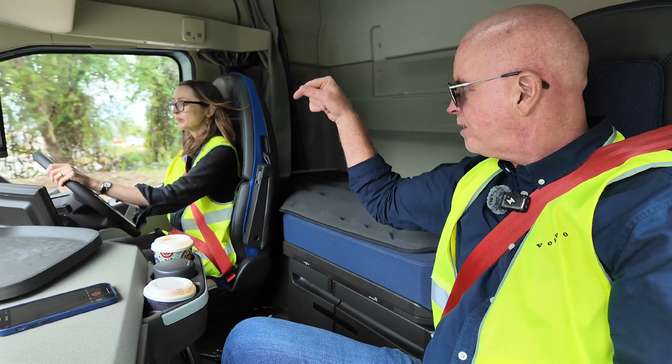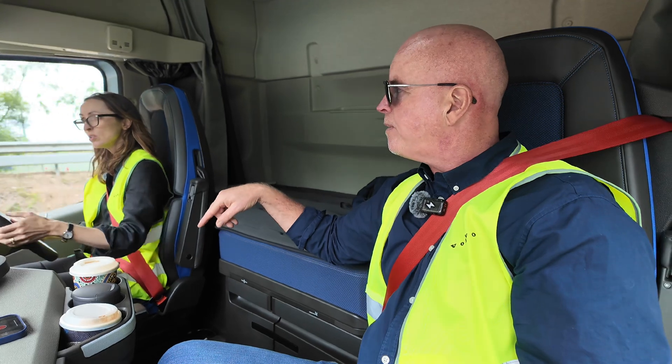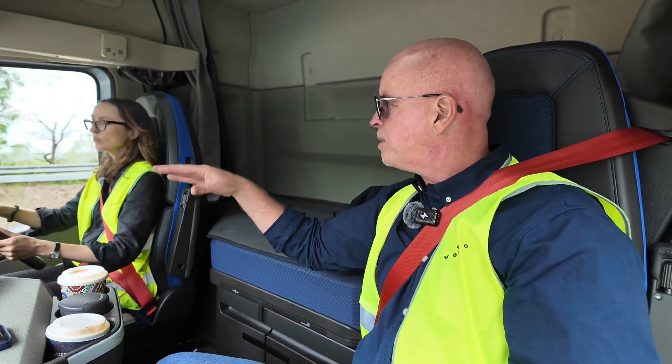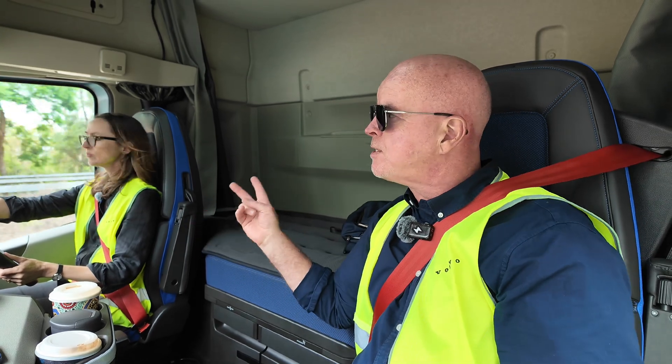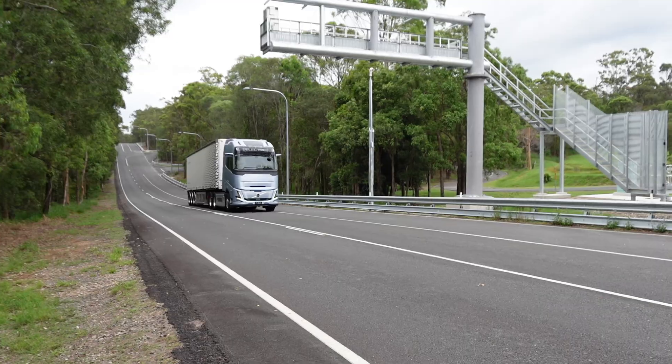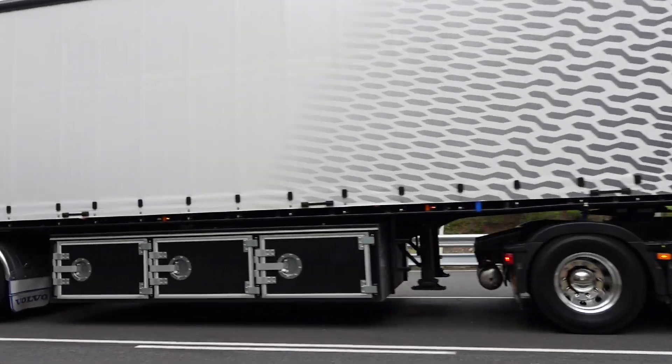The Volvo FH Aero — so this one — is that specifically electric trucks, or just all trucks? All trucks. The Volvo FH Aero and the Volvo FM, which is a more city-style truck, both received city-safe accreditation and a five-star rating. The only truck manufacturer for FH Aero to do so.